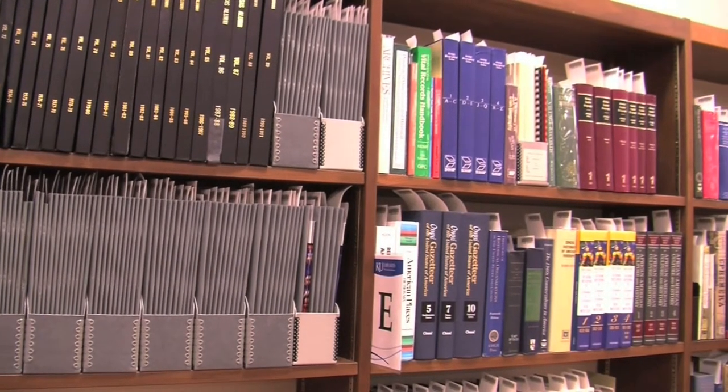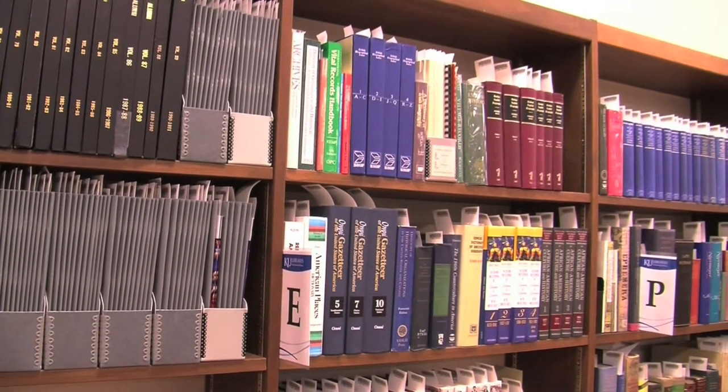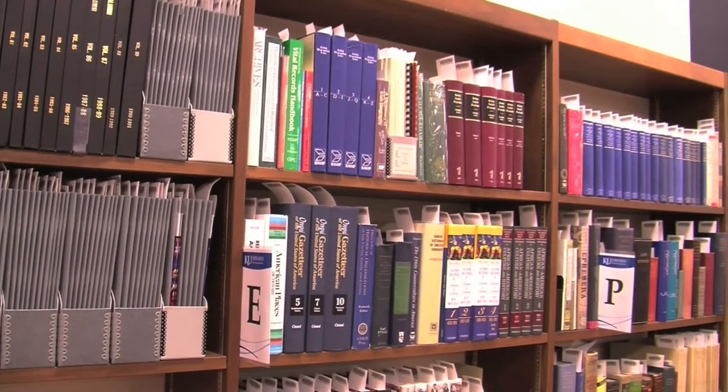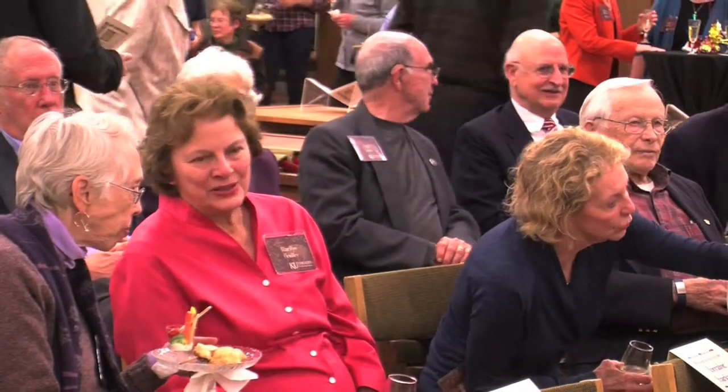Marilyn says the Reading Room's materials are more useful for graduate students and faculty. However, the room is available for the use of all KU students, including undergraduates. Nicole Levin, KUJH TV News.